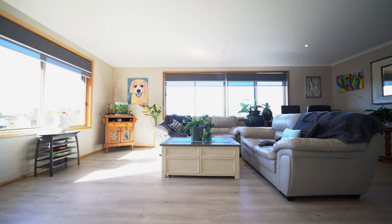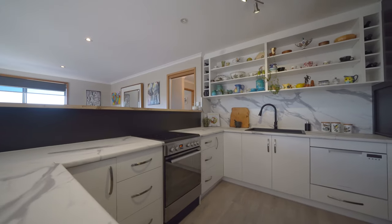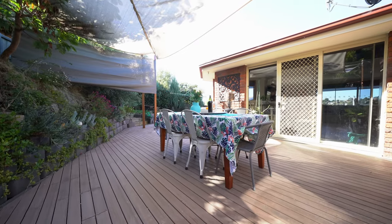Let's start with the beautiful open plan living area, renovated kitchen with quality appliances. Outside is a private patio.